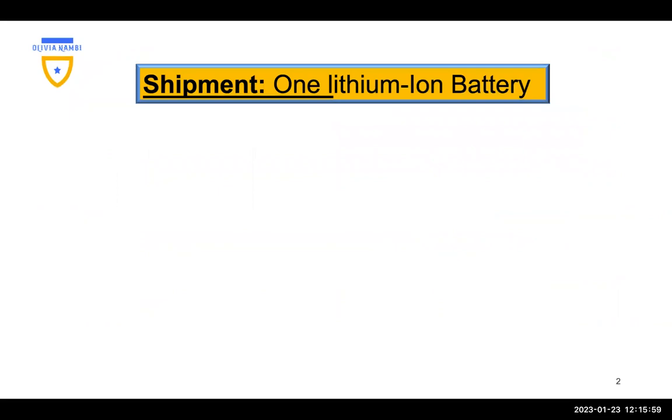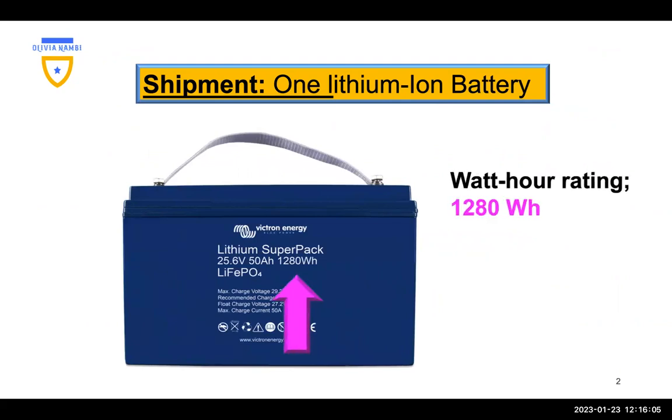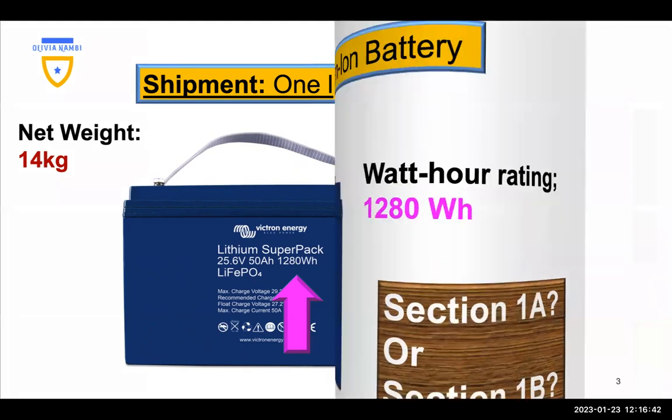In this shipment we have one lithium-ion battery. As you can see, the watt-hour rating is 1280 and the net weight is 14 kilograms. The question is: are we going to ship as Section 1A or are we meeting the requirements for shipping as Section 1B? According to the limits, our battery has exceeded the watt-hour rating limit for Section 1B and the net quantity limit for Section 1B. So we are going to ship as Section 1A.